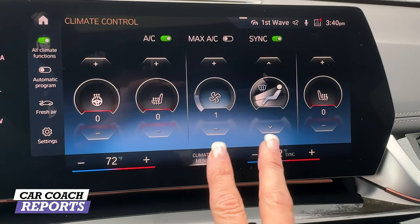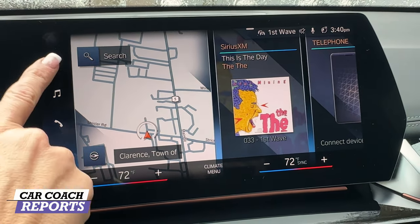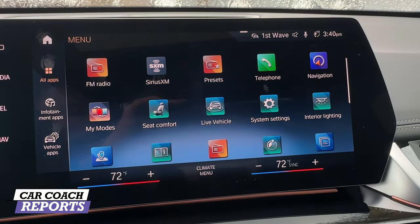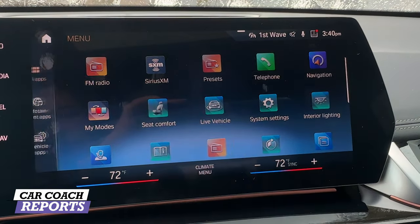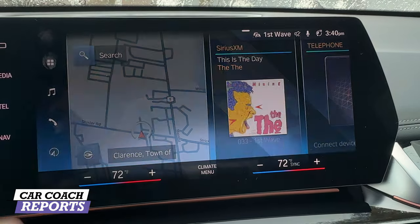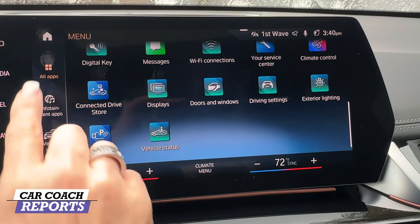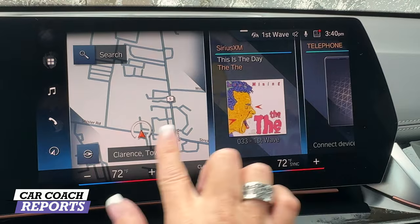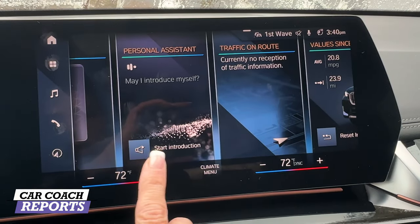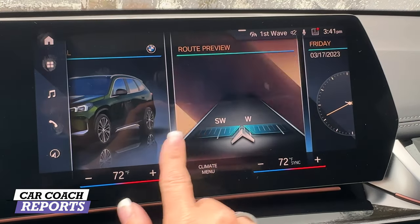There's your climate control with max AC and so forth right there. The center screen has easy-to-read choices — media, different apps, lots of apps, personal assistant, Android Auto, Apple CarPlay, seat comfort — everything is right here. You can even see the vehicle live and get information on what's going on. You can pick AM radio, Wi-Fi connections, and set up the vehicle the way you'd like. Going back to the home screen you have your map, audio system with Harman Kardon, telephone connect, personal assistant, traffic on route, and vehicle information. You can remove or add widgets as you wish.